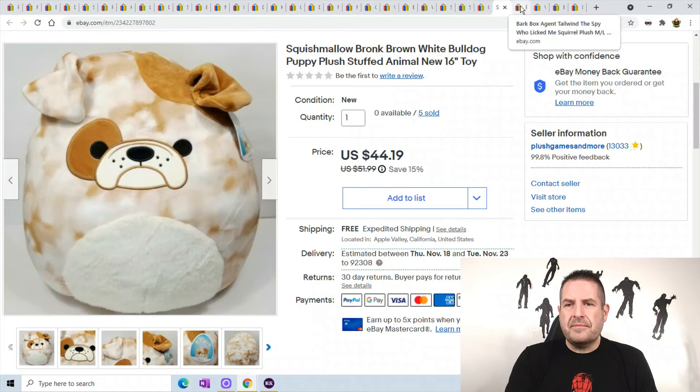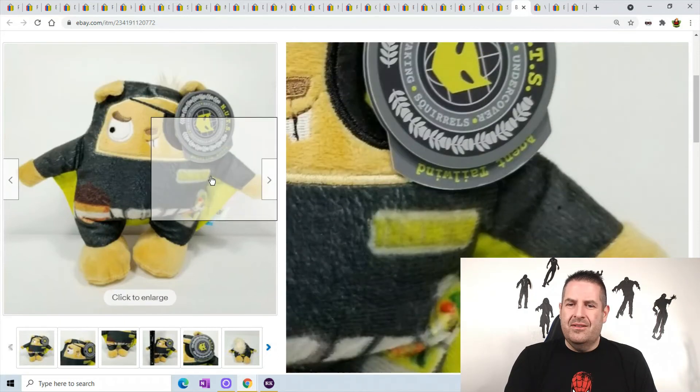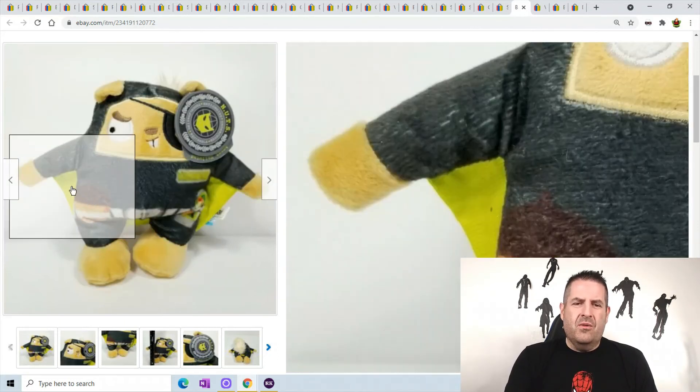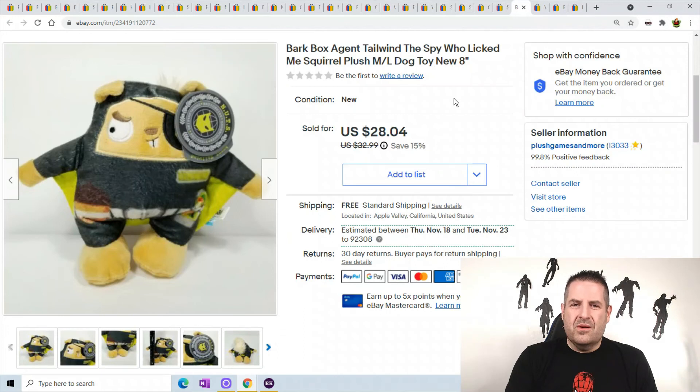Bark Box is amazing — anytime you find any of these Bark Box toys make sure you look them up. This one sold for $28. He's just a tiny squirrel — 'Agent Tailwind, the Spy Who Licked Me.' All these dog toys have been selling for a lot of money. I got this at the bins for a few pennies, so keep your eye out for Bark Box toys — they are selling fast.